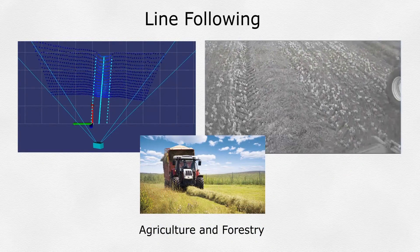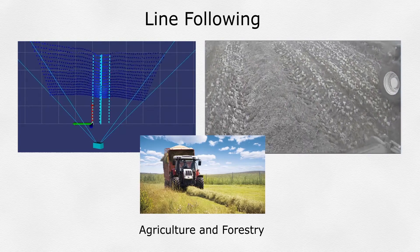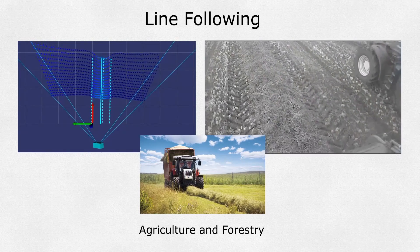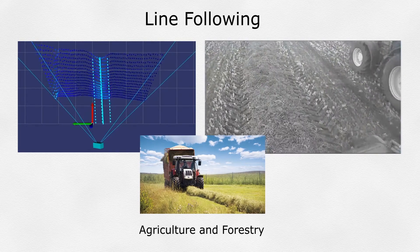Line Following: The Smart Sensor can measure the height and width of a swath of material and create a center line to be sent back to the vehicle controller. This center line can be used for automatic following by the vehicle, freeing the operator for other tasks.